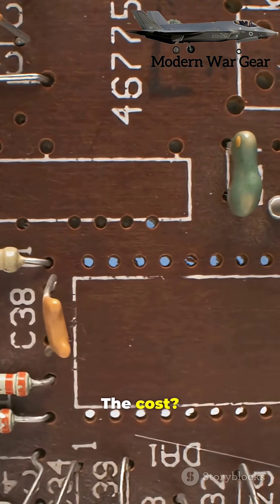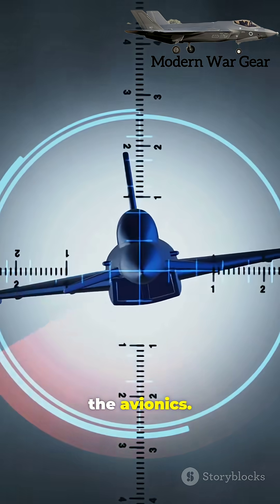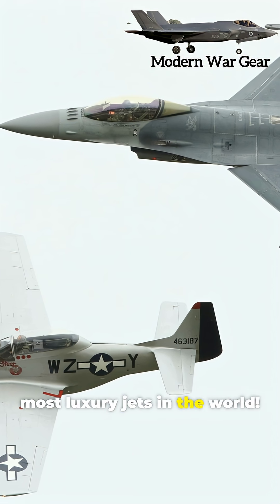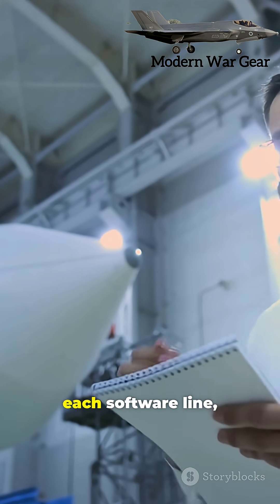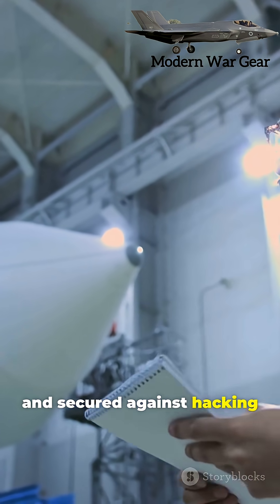The cost? Over $25 million just for the avionics — that's more expensive than most luxury jets in the world. Each tiny circuit, each software line, each sensor is customized, tested, and secured against hacking or interference.